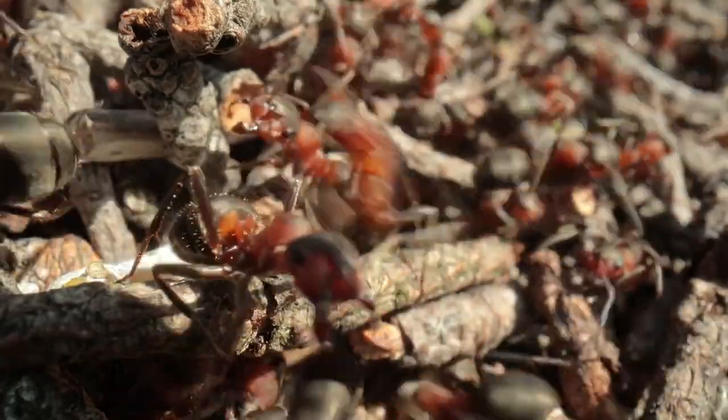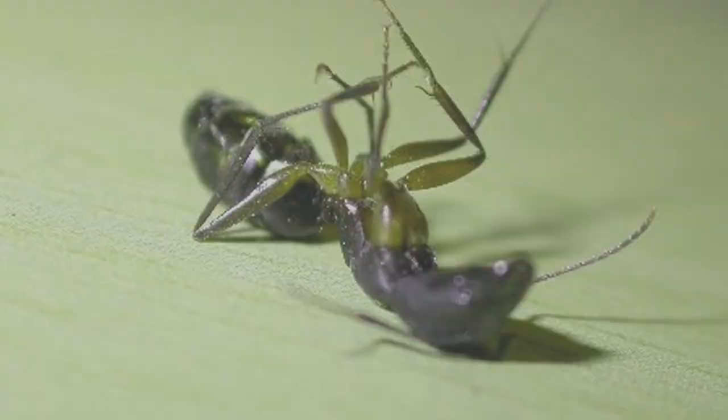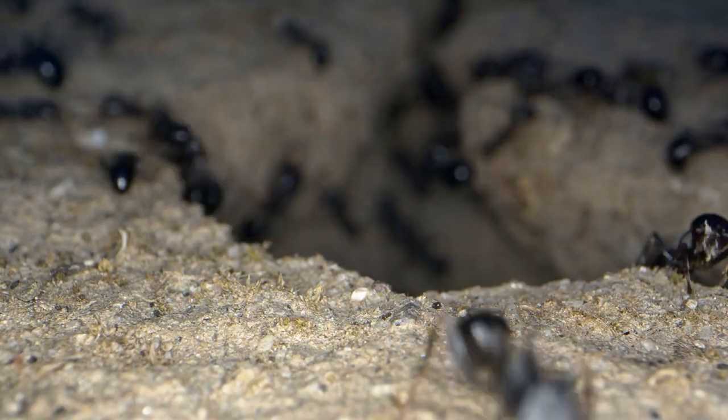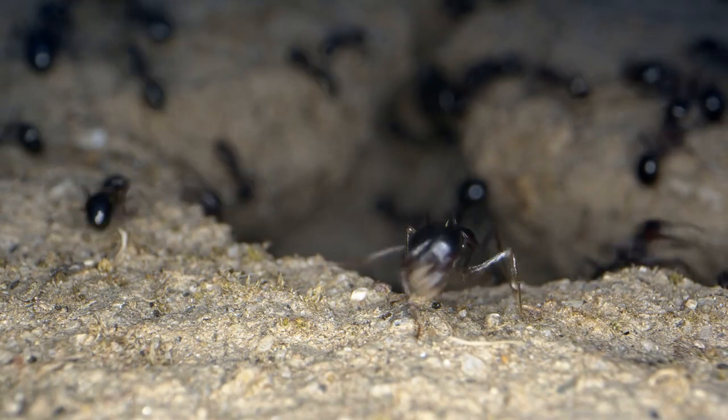Bleach works by destroying an insect's waxy exoskeleton, interfering with their ability to breathe, and surrounding them in a chemically hypertonic, high pH solution that disrupts the water balance in their bodies. In non-science terms, that essentially means bleach kills insects by massively disrupting the environment their cells are used to dealing with.